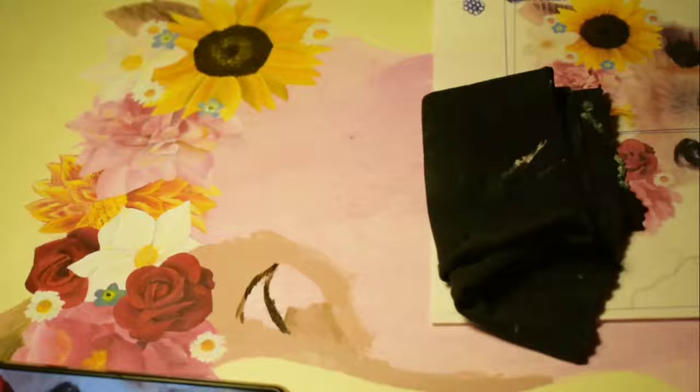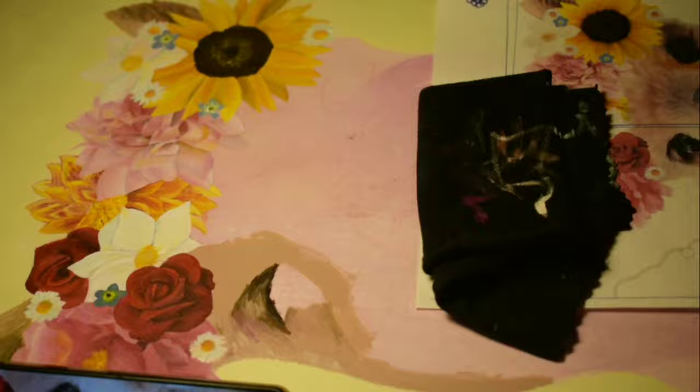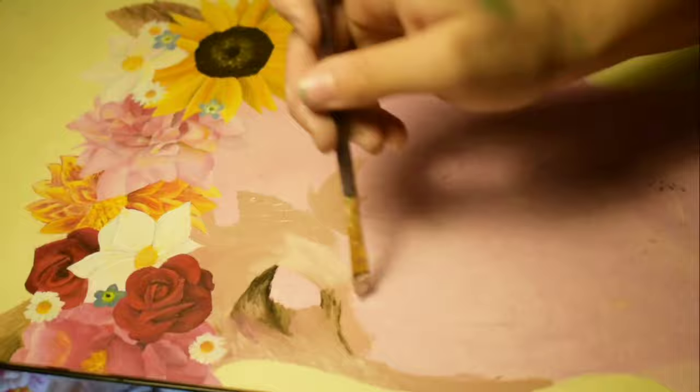I really loved how this alpaca turned out, it was really fun. It took a lot less time than I expected actually, because it was such a big picture and big paper — it was really easy to put in all the details.